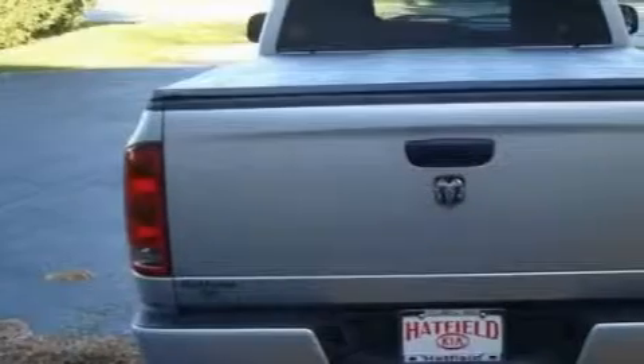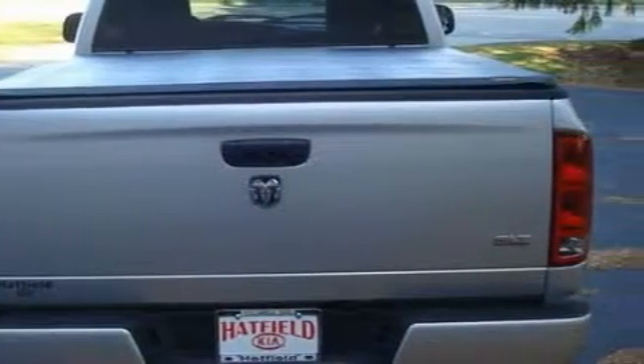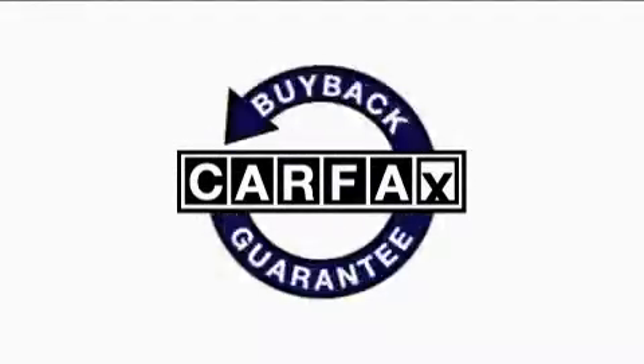The steady engine connected to a smooth shifting automatic transmission makes for a great driving experience. Not to mention that this Dodge qualifies for the Carfax buyback guarantee.